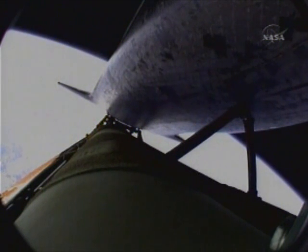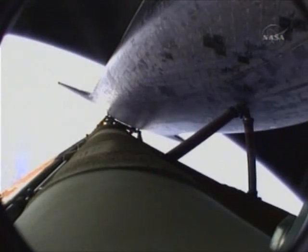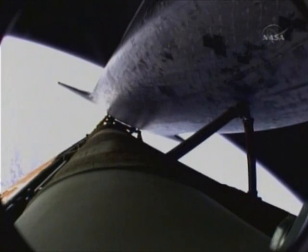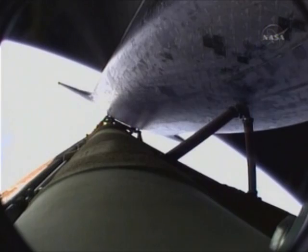Now six minutes, forty-five seconds into the flight. Atlantis at 66 miles in altitude, almost 500 miles downrange from the Kennedy Space Center, traveling almost 11,000 miles an hour. Ninety seconds left in powered flight. Single engine press 104. Atlantis approaching a speed of more than four miles a second. At the time of main engine cutoff, a minute from now, Atlantis will enter its preliminary orbit at a speed of five miles a second.